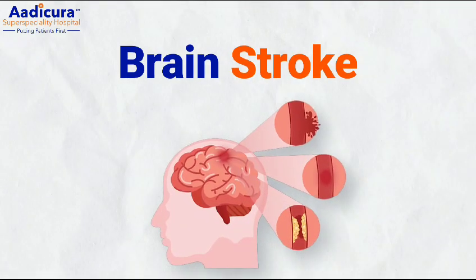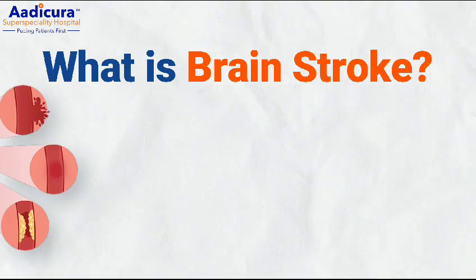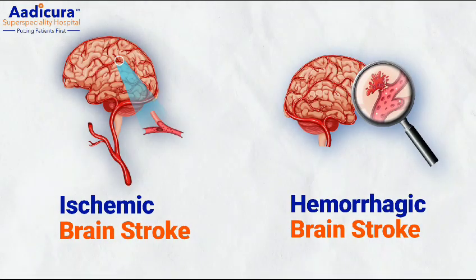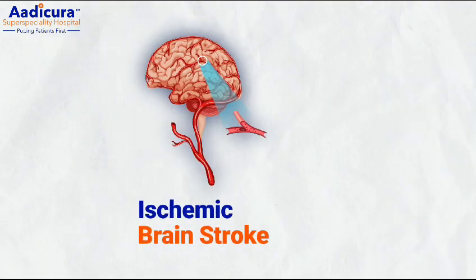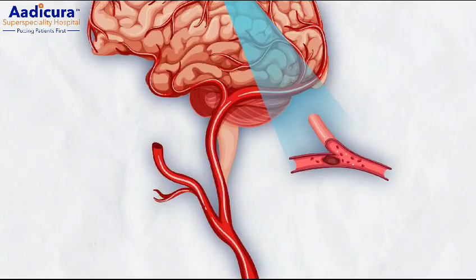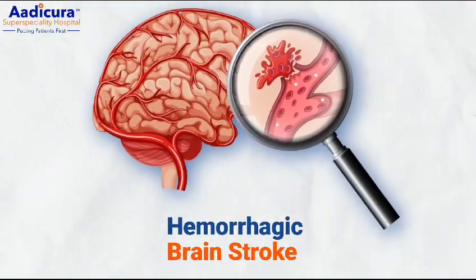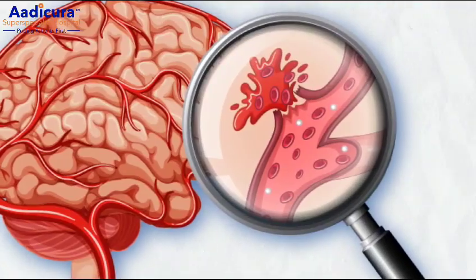The commonest question in everyone's mind is what is brain stroke? There are two types of brain stroke: ischemic brain stroke and hemorrhagic brain stroke. In ischemic brain stroke, there is disruption of blood supply to one or the other part of the brain. While in hemorrhagic brain stroke, there is rupture of a blood vessel of the brain which causes bleeding due to any reason.